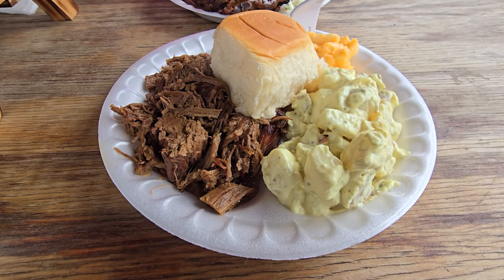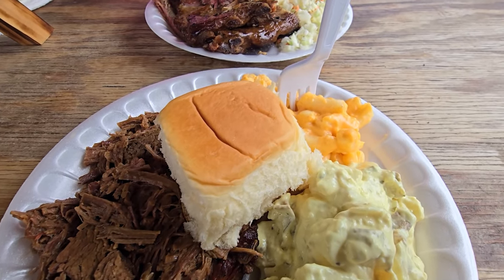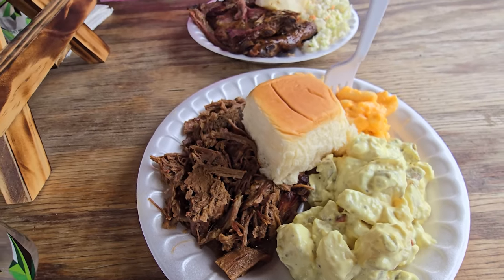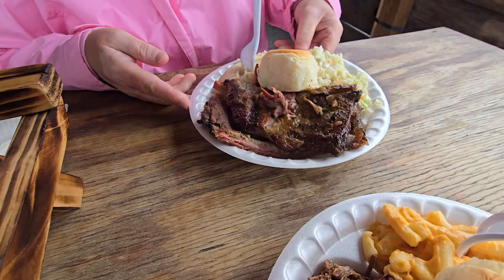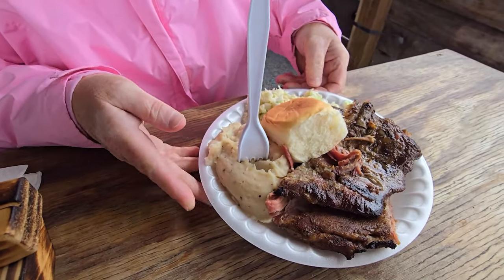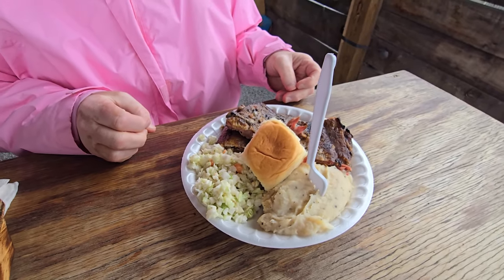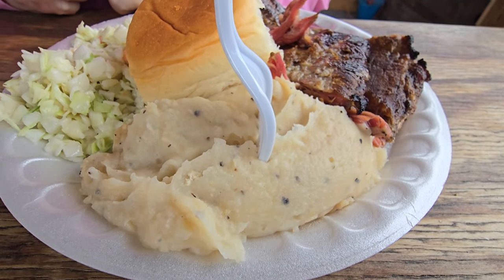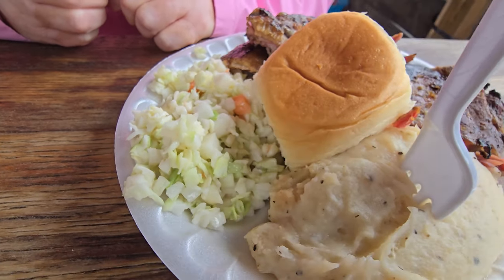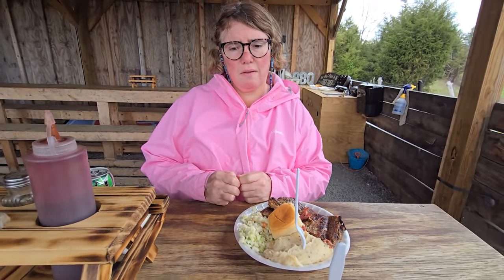It is piping hot. I got the brisket with potato salad and their mac and cheese, plus a roll — it all comes on this plate. Dawn got the ribs. The ribs look really good — it's a three-bone rib with homemade mashed potatoes, coleslaw, and a roll. The coleslaw looks really, really good. They said these two sauces are both the same, so you only have one choice. The folks here were really super nice and very warm and welcoming.